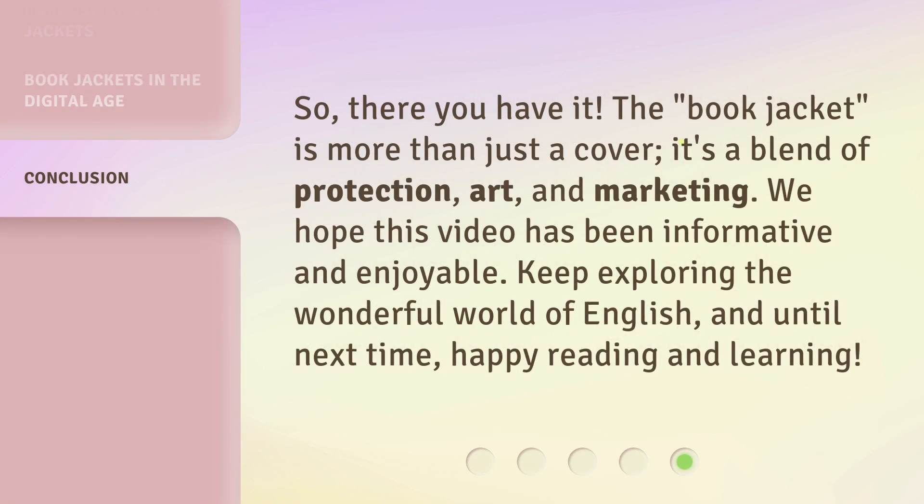So, there you have it. The book jacket is more than just a cover. It's a blend of protection, art, and marketing. We hope this video has been informative and enjoyable. Keep exploring the wonderful world of English. And until next time, happy reading and learning.